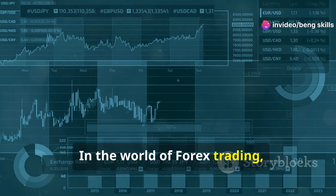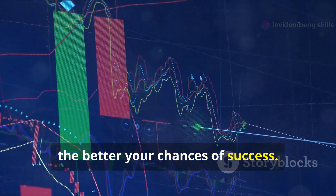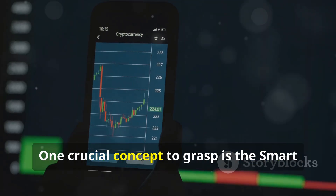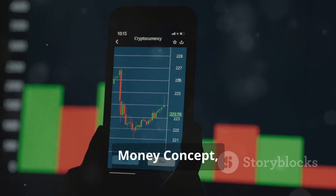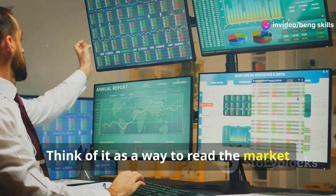In the world of Forex trading, knowledge is power. The more you understand, the better your chances of success. One crucial concept to grasp is the Smart Money Concept, or SMC. Think of it as a way to read the market like a pro.